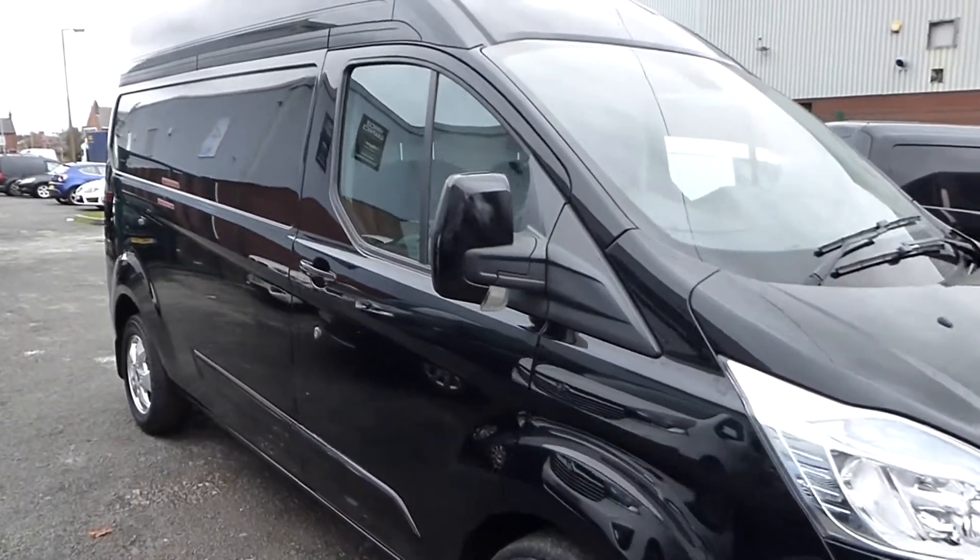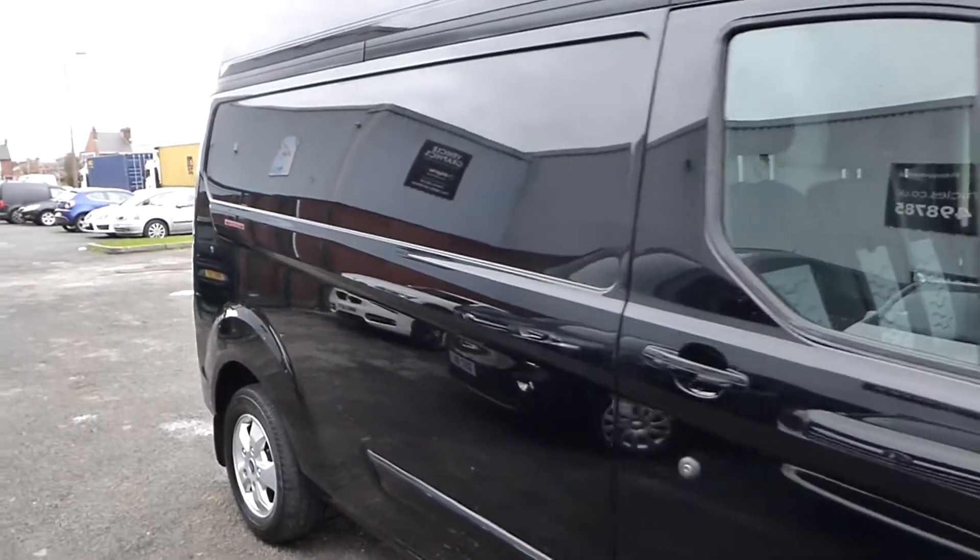Hello from Commercial Trade Vehicles. This is the black L2H2 Transit Custom Limited we have for sale.